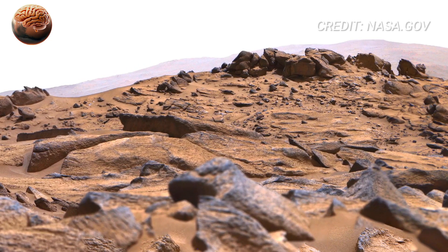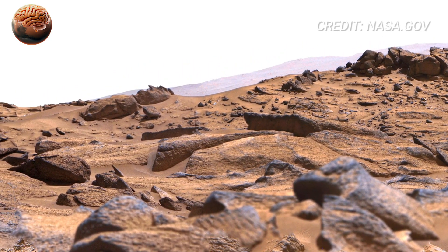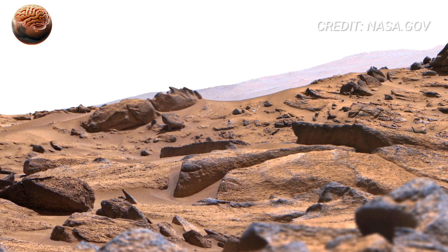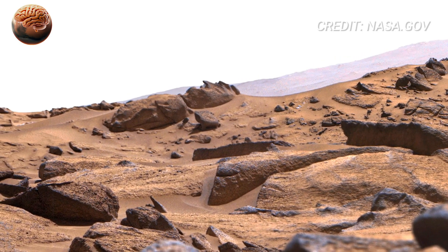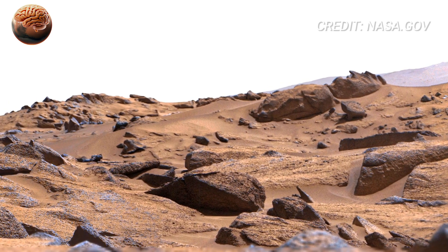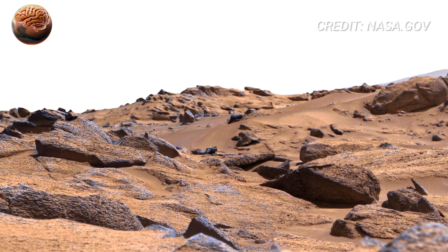Look closely at the ground around Perseverance. The soil isn't uniformly smooth — instead, it's a mix of dusty surfaces and compacted patches, like ancient terrain shaped by cycles of wind and climate. Each footprint of dust represents millions of years of environmental change.